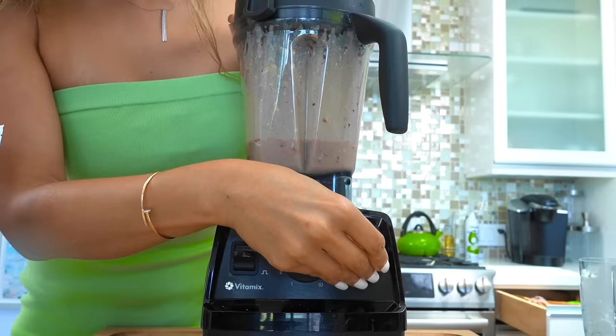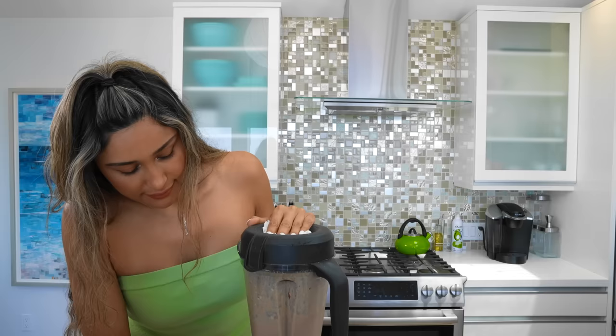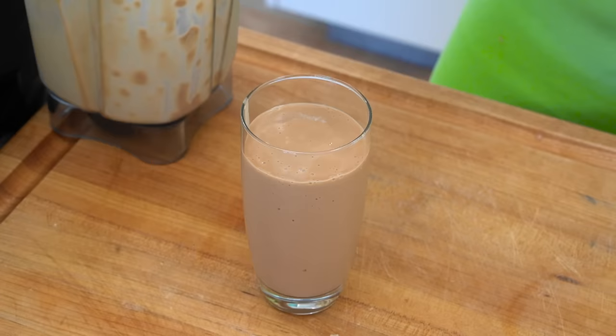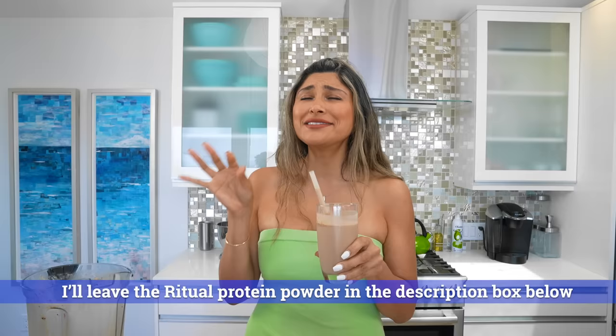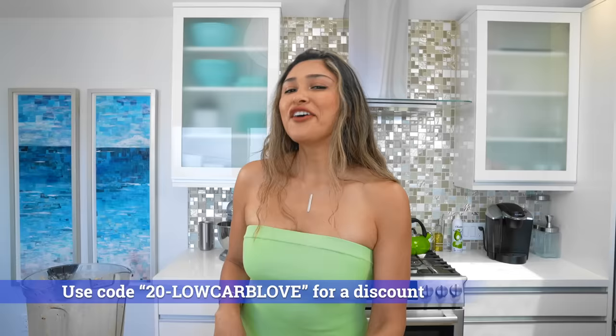I want you to see the texture of this — you guys are going to be blown away. Not me getting smoothie all over my face this morning! Look at this texture. Oh my gosh, it literally reminds me of a shake. I always like to top it off with a little cinnamon and a glass straw because it makes me feel fancy. This protein tastes just like dessert.